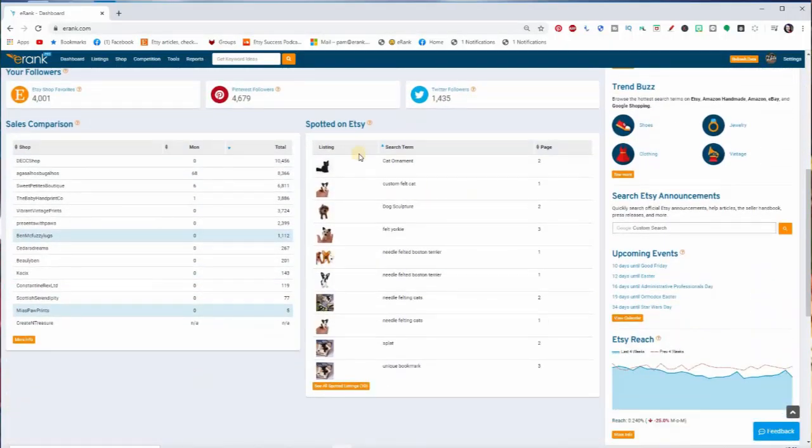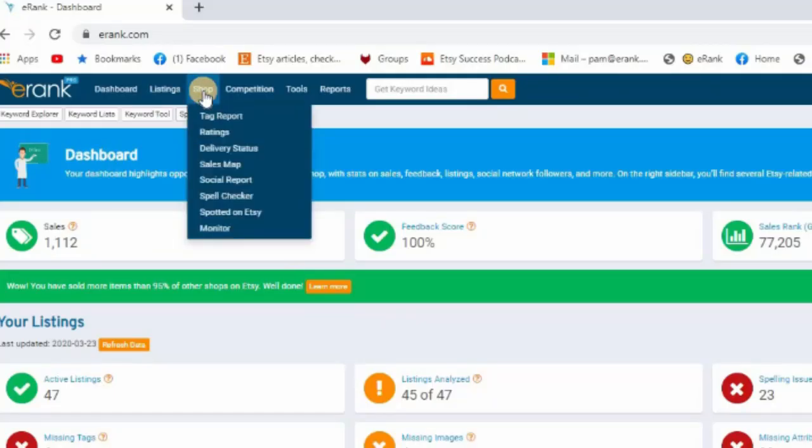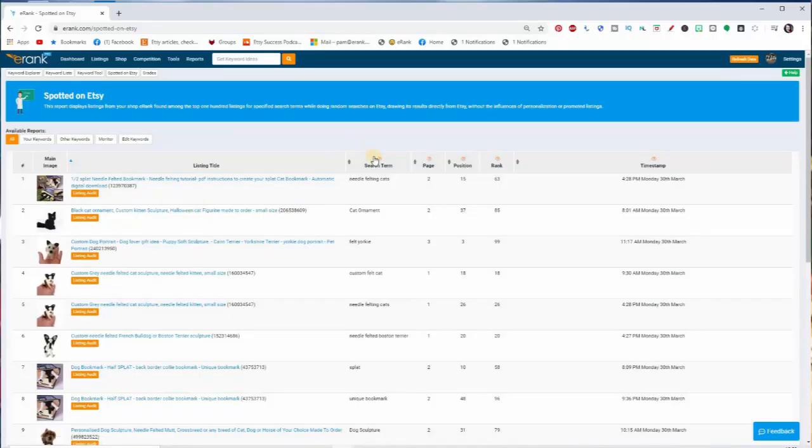Where can you find this? You can see an overview of your daily Spotted on Etsy results from your dashboard. Clicking to see all Spotted on Etsy takes you to the section to see all of your listings. You can also get here from Shop Spotted on Etsy. In these first few pages you see the search terms you were found for, page position, rank, and timestamp.